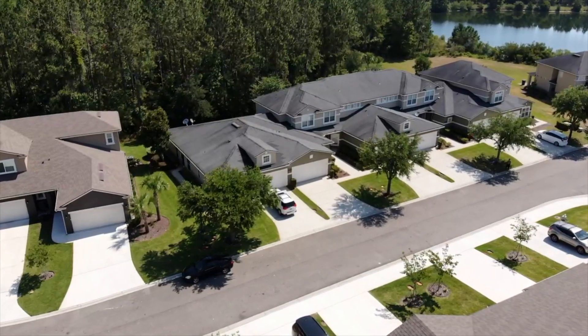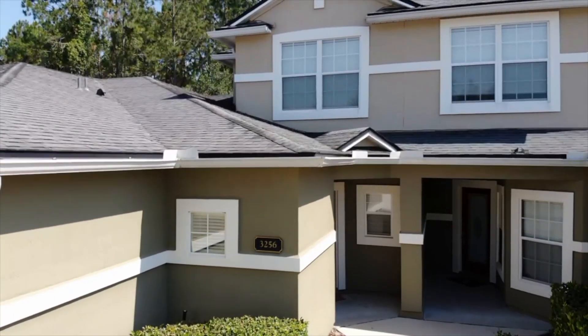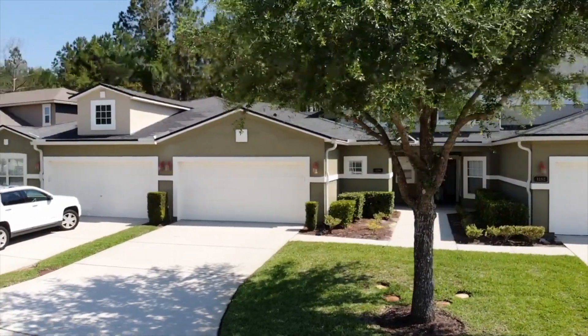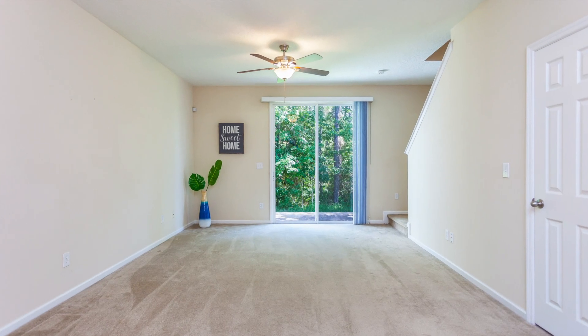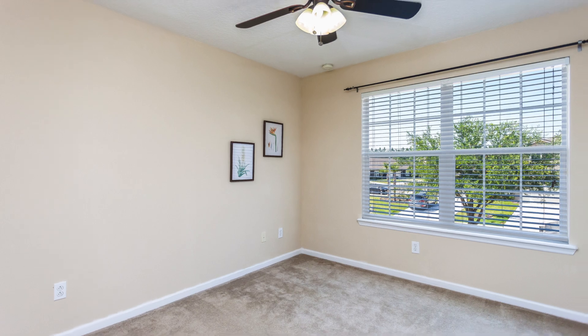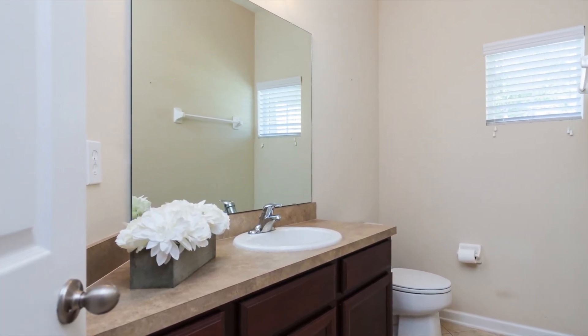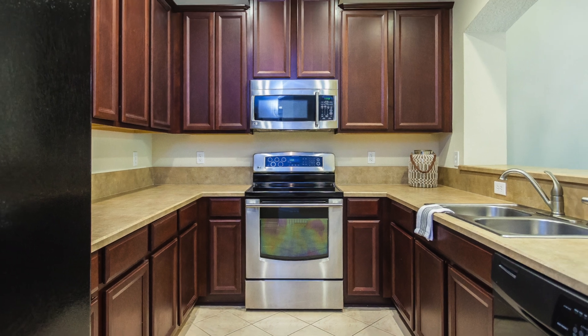Come take a look at this extremely well-maintained two-level home in the amenity-rich Oak Leaf Plantation community. This low-maintenance three-bedroom, three-bathroom home features high ceilings, natural lighting, and warm tones throughout.